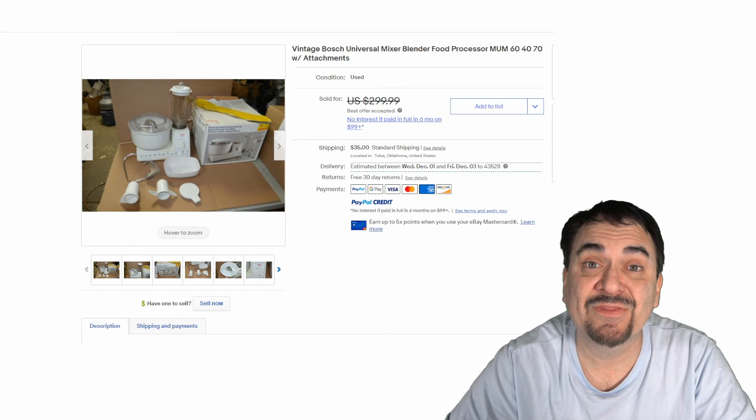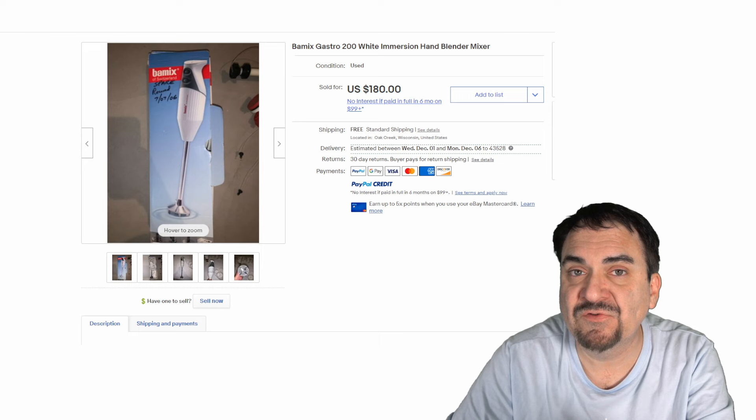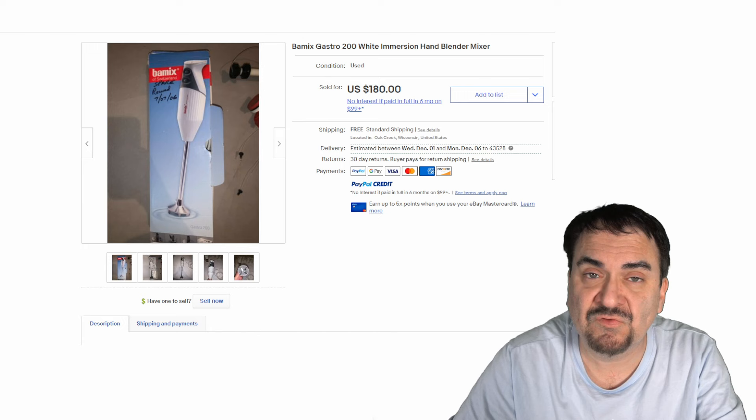Now here's one that many people will miss, especially if it's out of the box. This happens to have the box. This is a Bob Mix International — this is a Swiss version, top of the line, the best you can get for something like this. It's meant to go in a glass and it'll chop up ice or do anything you want. $180 in the box. So this is another one of those that you might find in a drawer at an estate sale — you might even have one laying around the house and never had a clue that it was worth this kind of money.